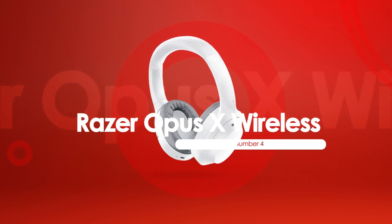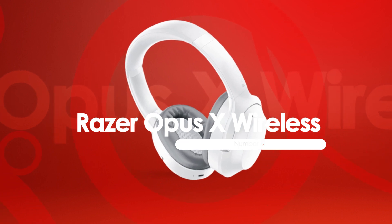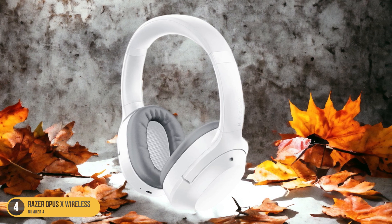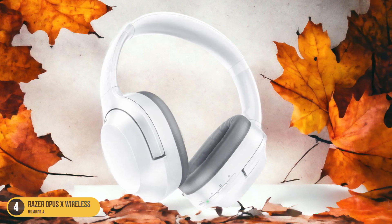At number 4, we have Razer Opus X Wireless, best for low latency. Moving from noise isolation to low latency excellence, the Razer Opus X Wireless headphones redefine responsiveness and audio experiences under $70. These headphones are a game-changer for gamers and music enthusiasts alike, offering seamless audio transmission with minimal delay.